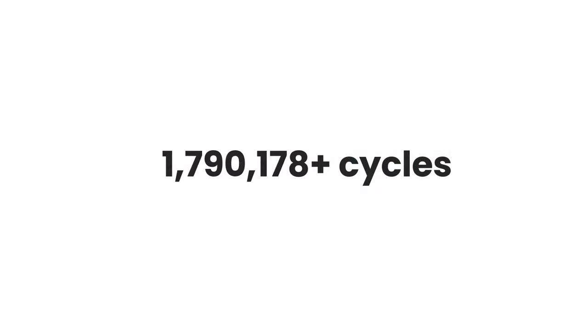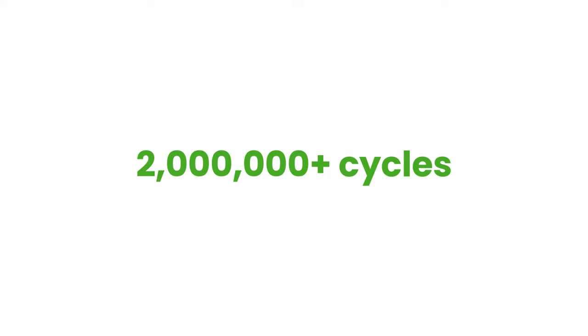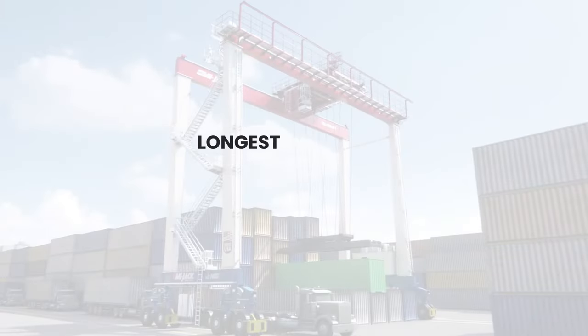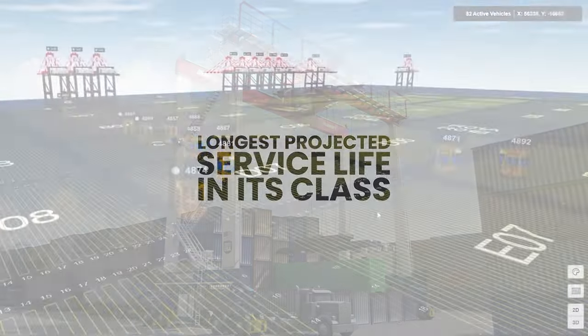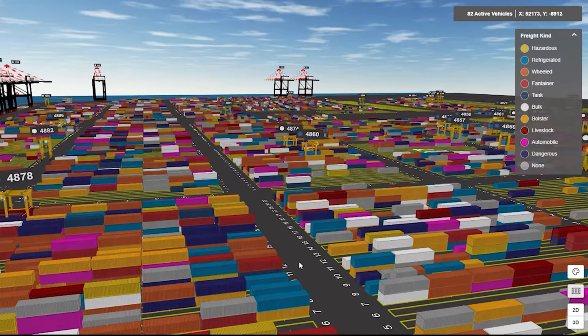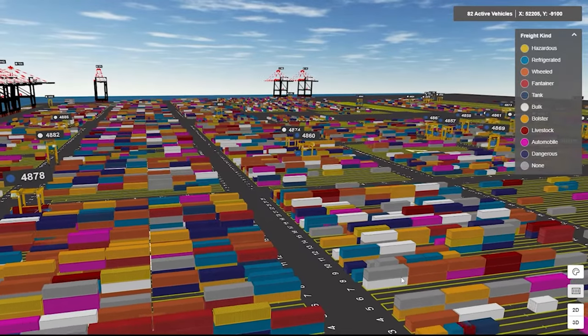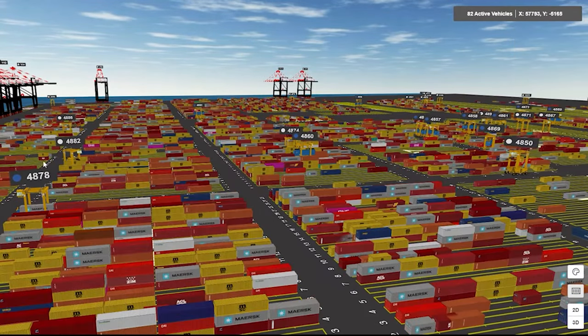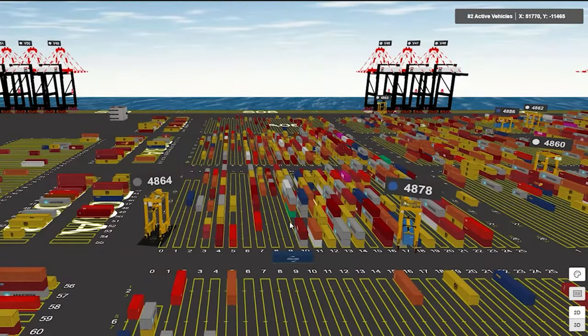Able to withstand the stress and strain of over 2 million cycles, the JL1400P has the longest projected service life in its class. The JL1400P is automation-ready and fully integrated with our MyStar technology platform, which allows for GPS-guided auto steering, equipment tracking, and more.